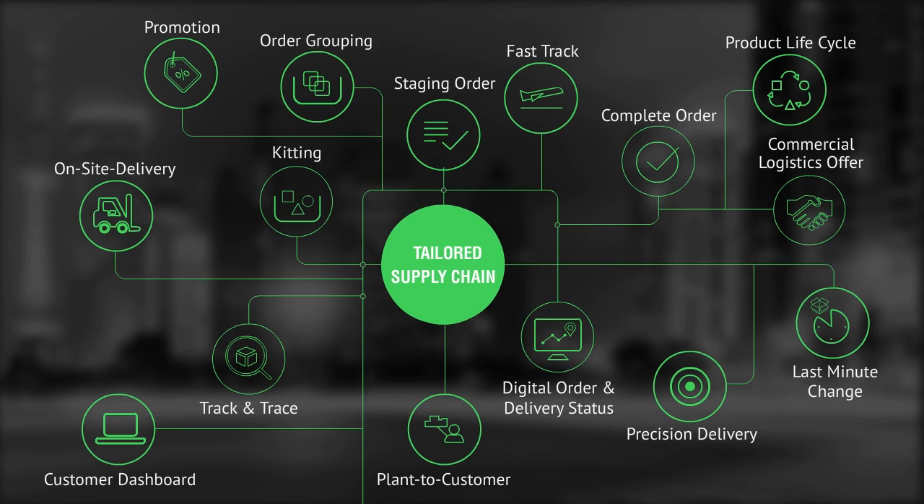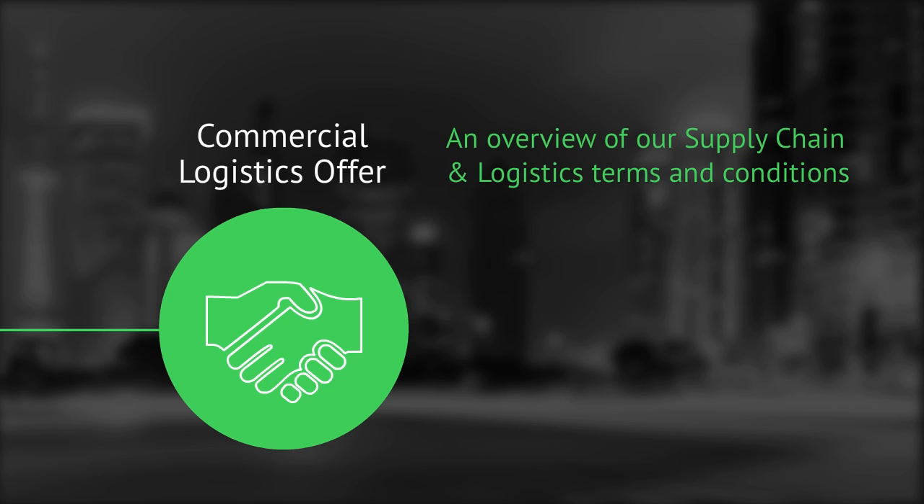Today we will be learning about the Commercial Logistics Offer, or in short, CLO. The CLO is a document which provides our customers with an overview of our supply chain and logistics terms and conditions and reinforces a strong customer value proposition.